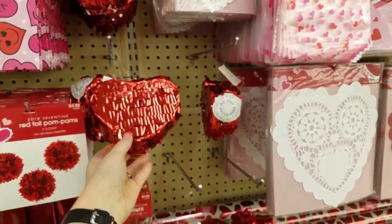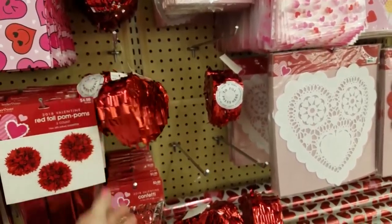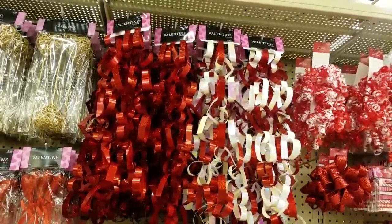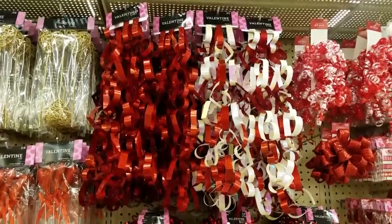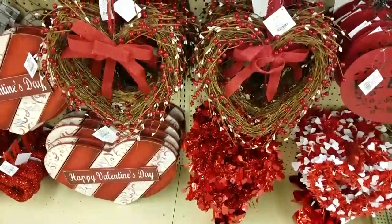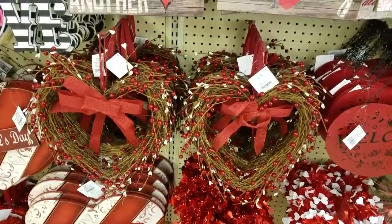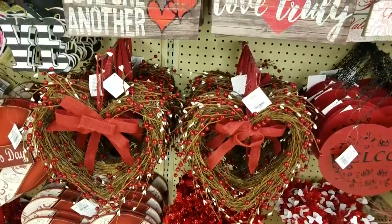Next I found the kitchenware section, and I especially love the potholders and the kitchen towels. Check out all the treat bags and the cupcake liners, and plates for your party. Check out these mini pinatas — you can actually fill them. I wonder how you would break them open, though. Maybe you're not supposed to.